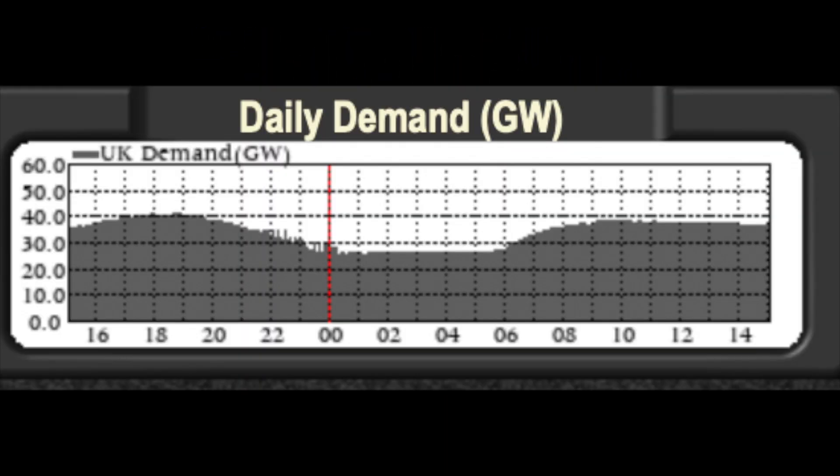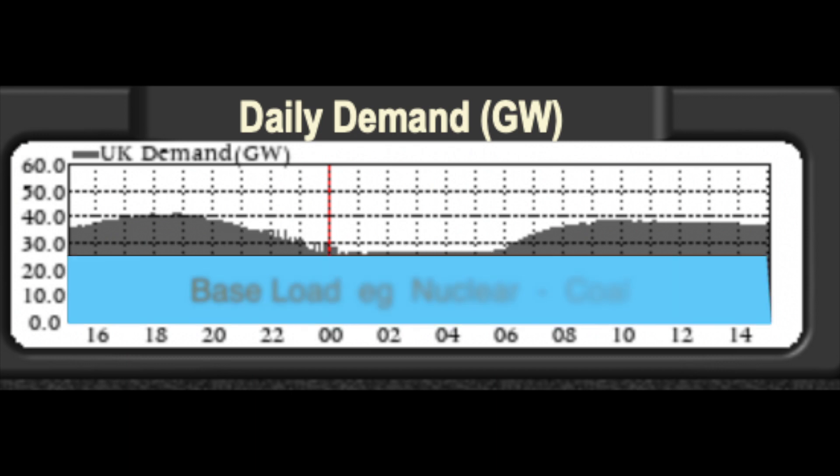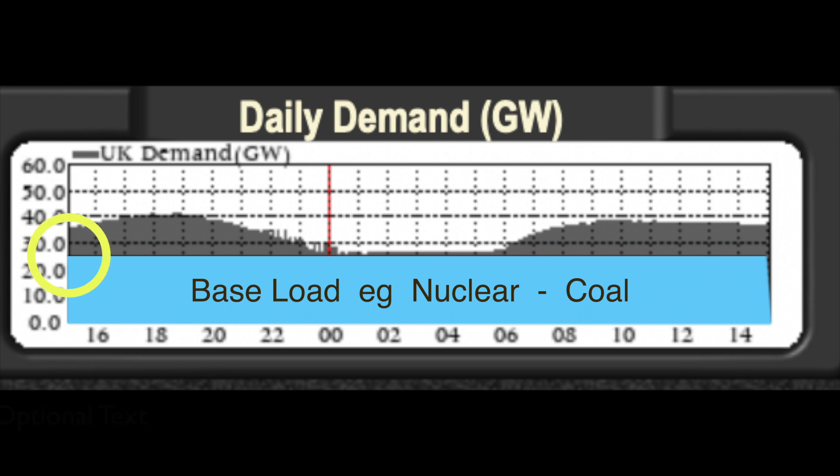This is a typical daily demand curve on the UK power grid. Obviously in the daytime there is a bigger demand than at night. Currently this base load is around 26 gigawatts, which is there 24 hours a day.